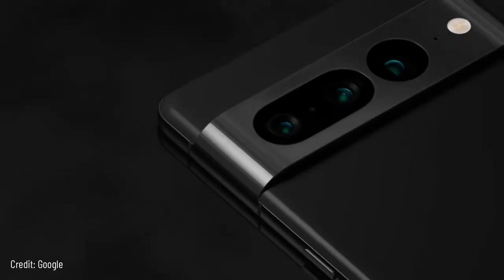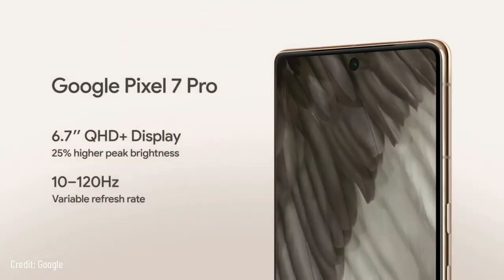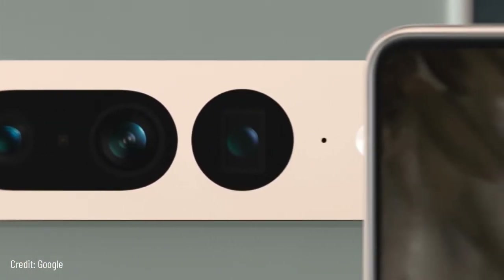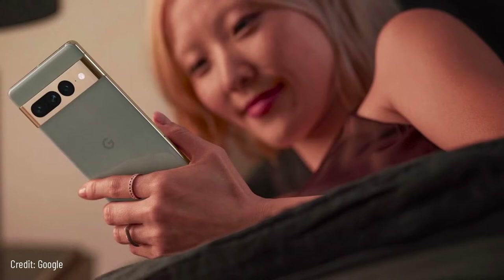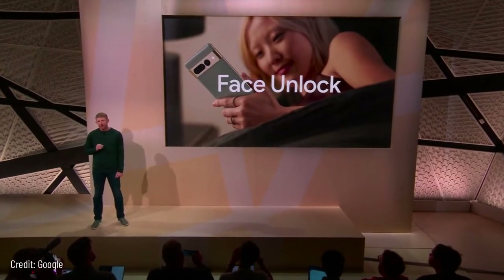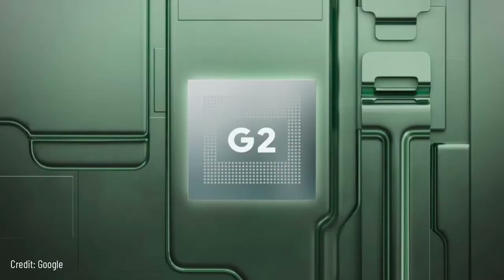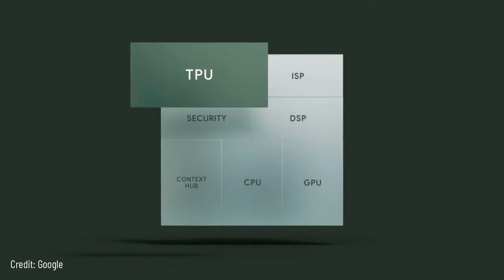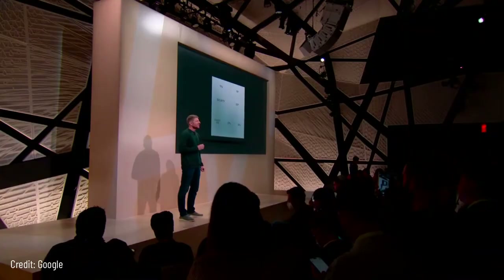Pixel 7 Pro is our most sophisticated phone with a pro-level camera. It features an upgraded super-sharp 6.7-inch display with a variable refresh rate so you get smooth scrolling without killing your battery. Pixel 7 Pro has a triple camera system featuring an upgraded telephoto and ultra-wide. The front-facing camera also plays a role in our advanced face recognition, and you get the faster, more secure under-display fingerprint sensor. The new Tensor G2 includes a dedicated TPU — Google's state-of-the-art AI — delivering personal intelligence directly in the chip.